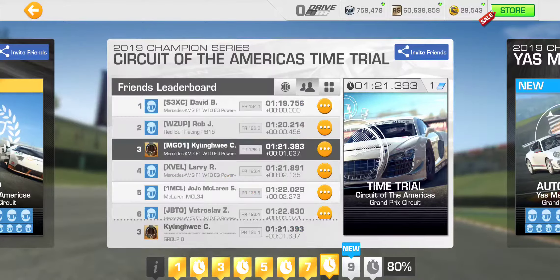That is that for this time trial. Moving on to the final venue of the 2019 Champion Series — Yas Marina Circuit coming right up in the next video, so stay tuned.